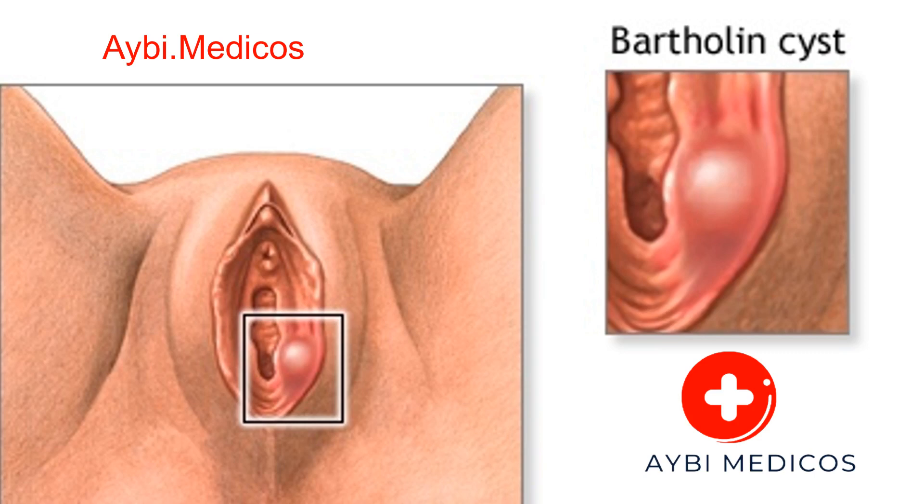Symptoms of Bartholin cysts. Bartholin cysts may not always cause noticeable symptoms, especially when they are small. However, as they grow or become infected, the following symptoms may occur: pain or discomfort in the vaginal area, swelling on one side of the vaginal opening, redness and tenderness around the cyst, painful intercourse (dyspareunia), difficulty walking or sitting comfortably, and fever and flu-like symptoms if the cyst becomes infected, known as a Bartholin abscess.